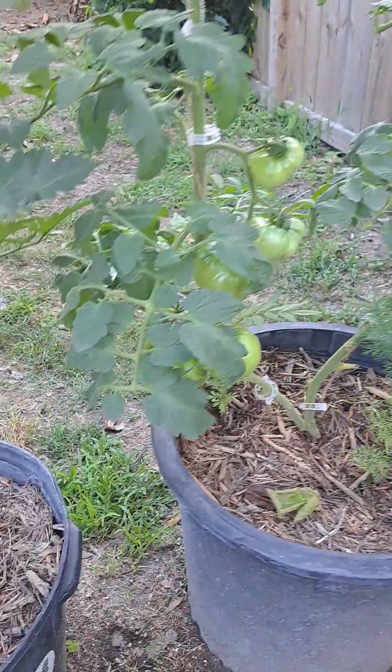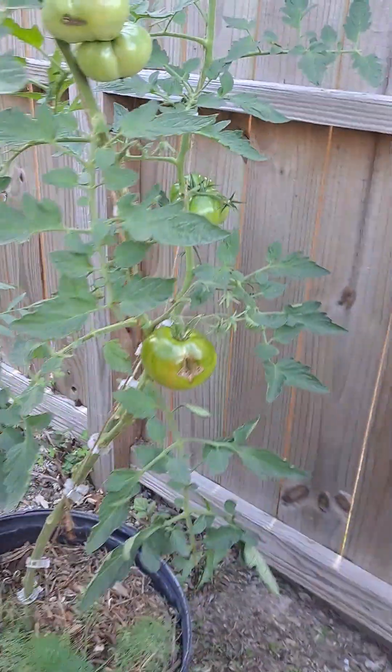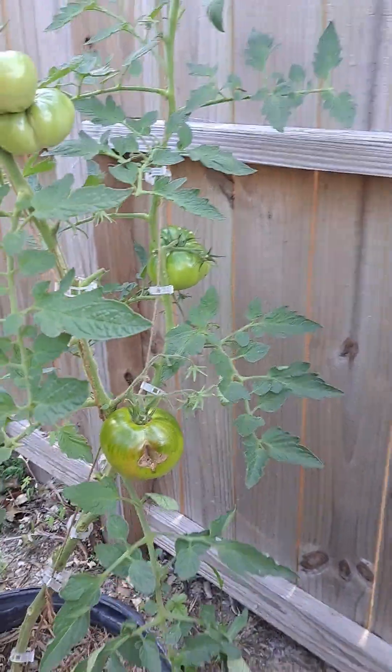Kellogg's — nowhere near ripening yet, but I know they get really big. Paul Robeson — I've had a few of these as well.